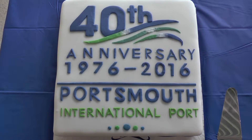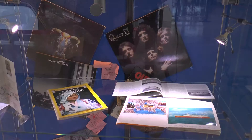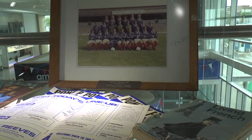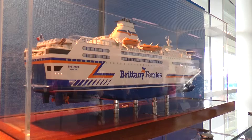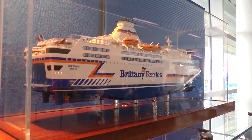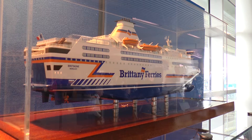What sets Portsmouth International Port apart from others in the country is that it was built and is still owned by the City Council. Not only is this rare, but municipally owned ports tend to be quite small, whereas Portsmouth is one of the largest and most successful in England and Wales.